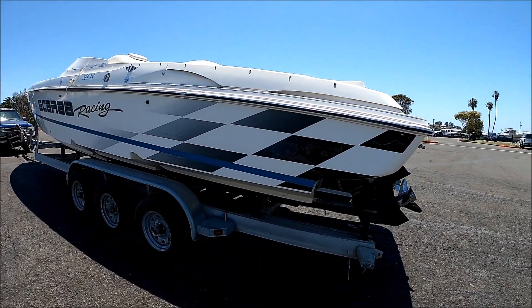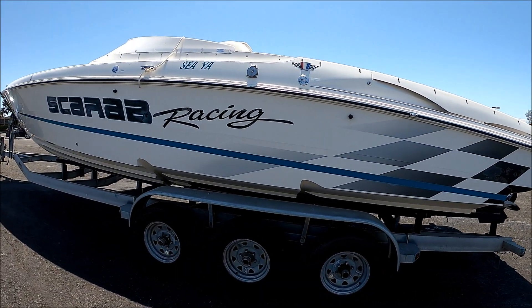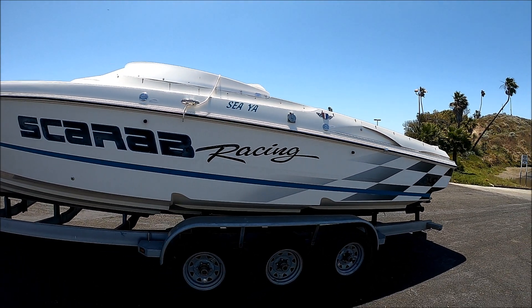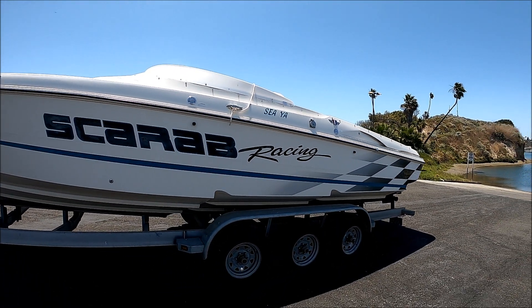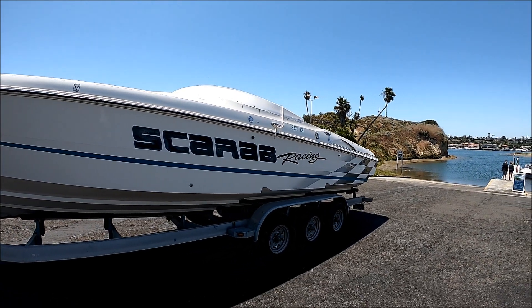Coming down along the port side, we get another view. We do have a shore power inlet right there and our water tank fill. She's got an 8-inch plastic windscreen.